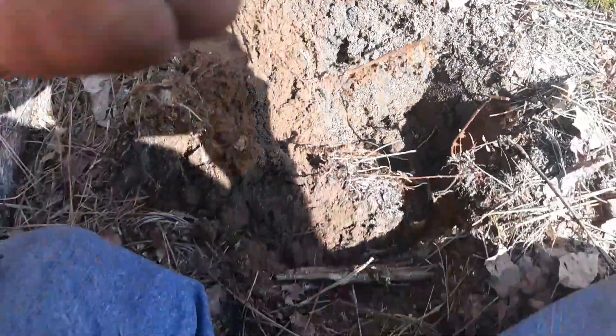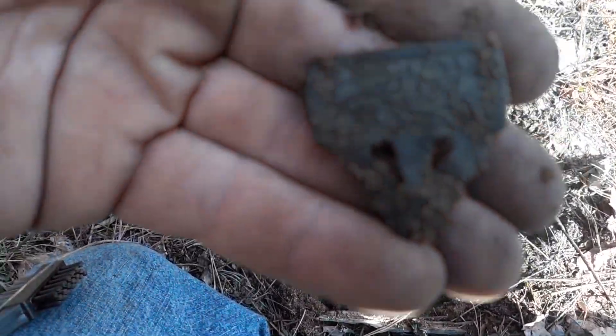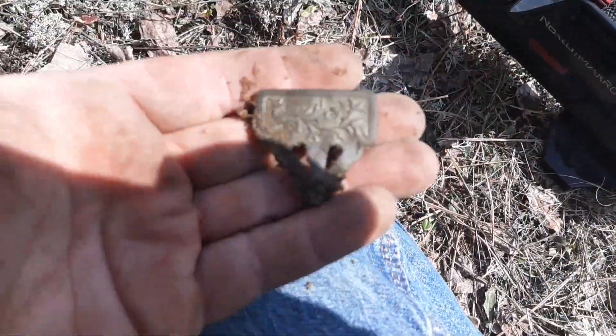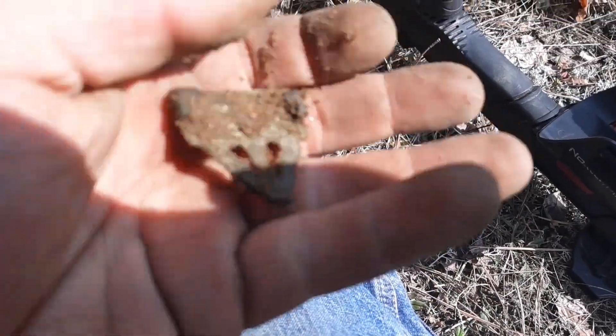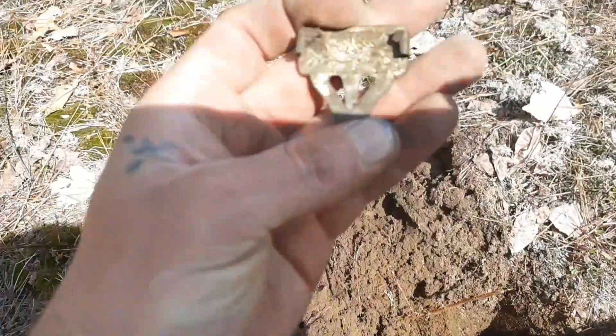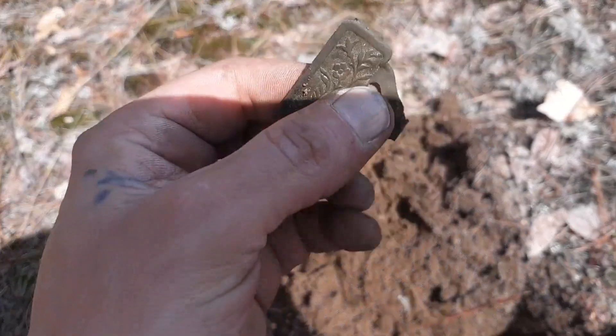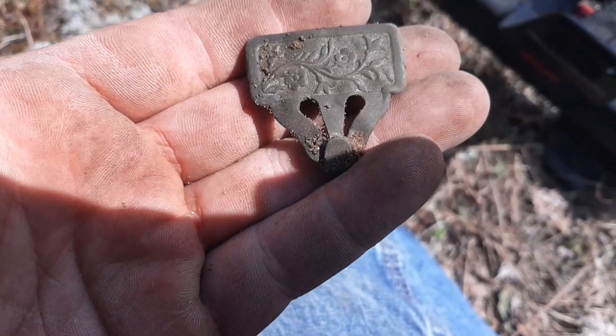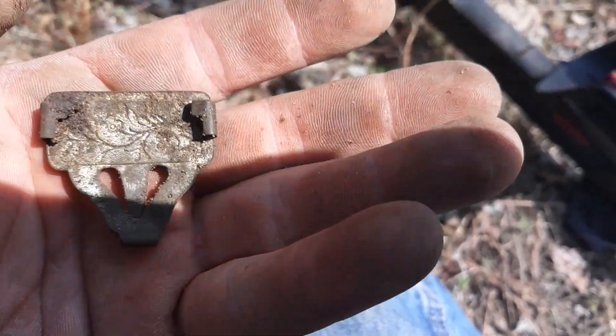Just pulled this — got a nice floral pattern on there. I wonder if it's got any writing on it. Doesn't look like it, but it's cool. Nice old suspenders clip right there. All right, on to the next signal.